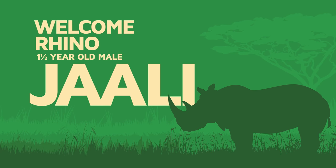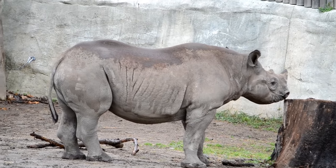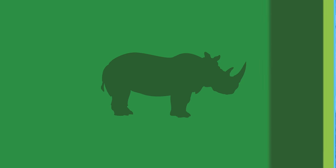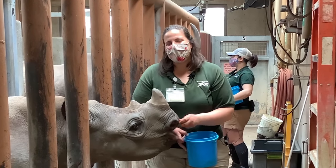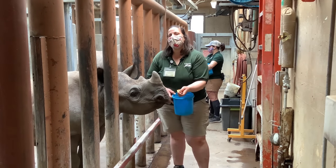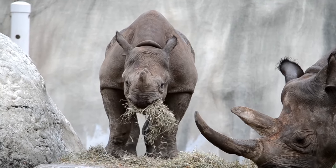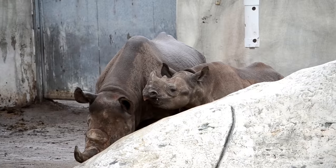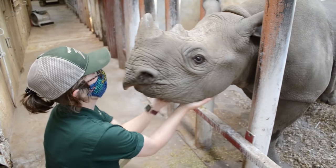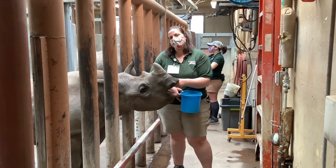Our male African rhino, named Jolly — which means powerful in Swahili — was born at the Potter Park Zoo in Lansing, Michigan. He is one and a half years old and already weighs more than 1,100 pounds. Let's hear from his current keeper. Hi everyone, my name is Ashley. I'm a rhino keeper here at Potter Park Zoo, and we're excited to introduce you to Jolly, our one and a half year old black rhino. He was born December 24th, 2019. He's super curious and really loves attention from his keepers. We have been so happy to watch him grow here at Potter Park, and we're really excited for his future adventures at another AZA institution.